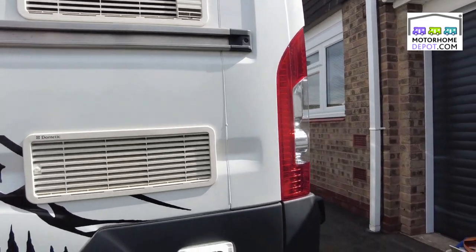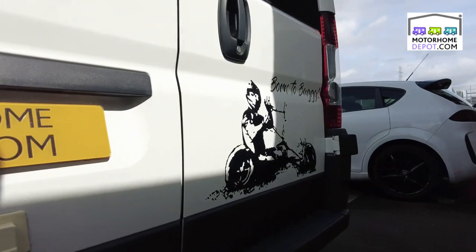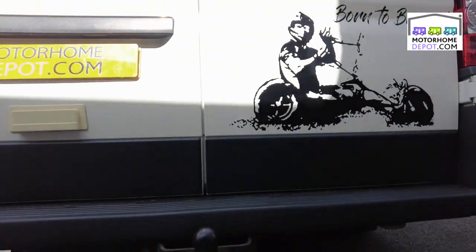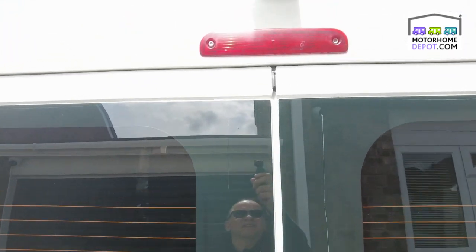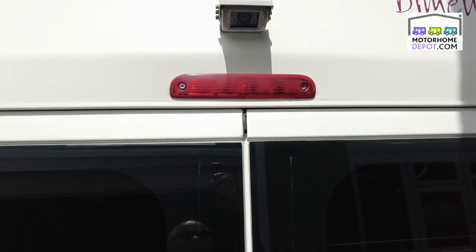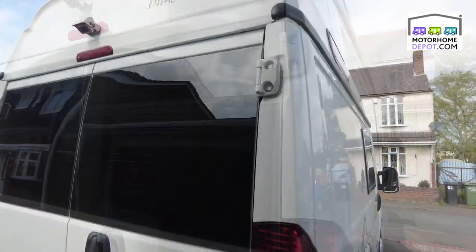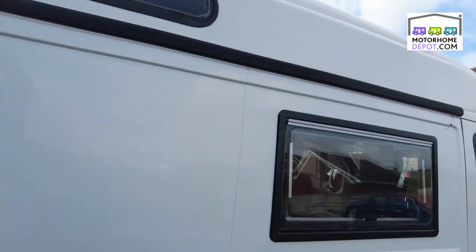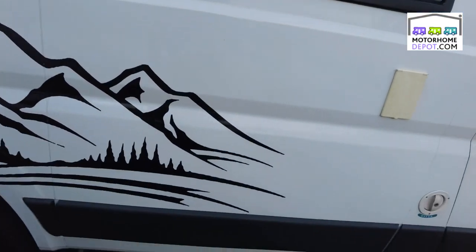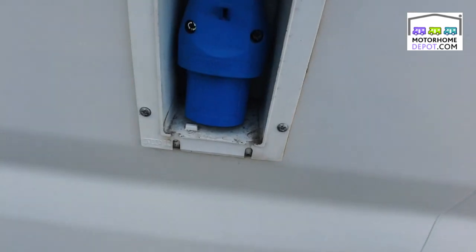We have fridge freezer vents, a Propex heater, towbar and towball at the back, and a reversing camera. Beautiful paintwork, water inlet, and electric hookup.